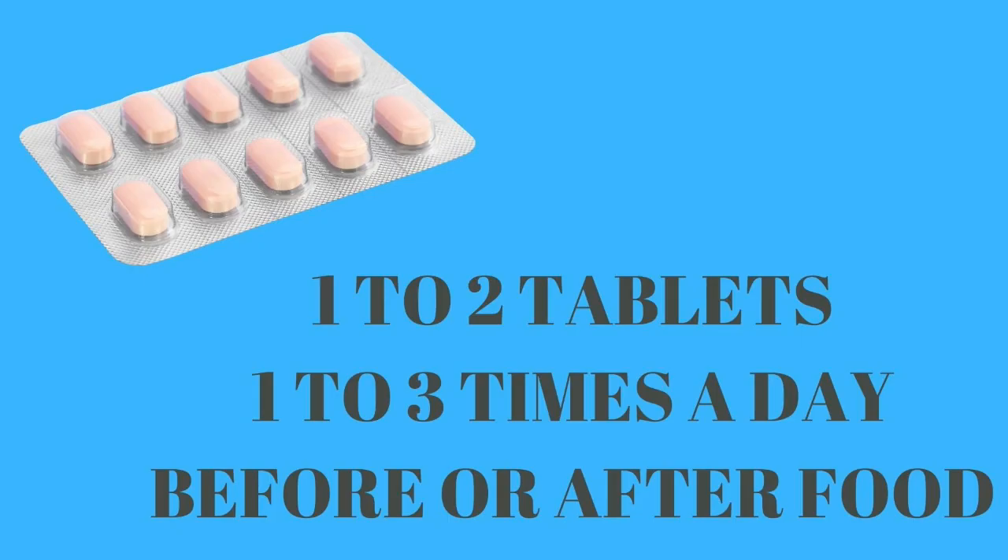Coming to the dosage of Khadiradi Gutika, it is administered in a dose of 1 to 2 tablets, 1 to 3 times a day, before or after food or as directed by an Ayurvedic doctor.